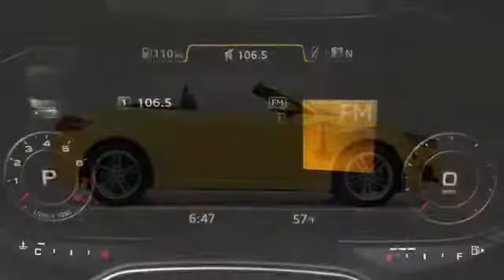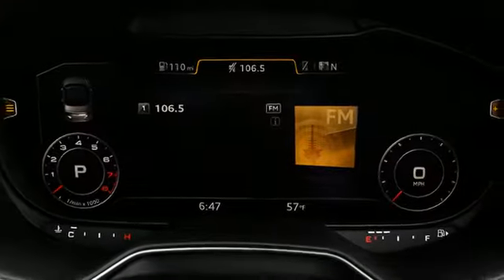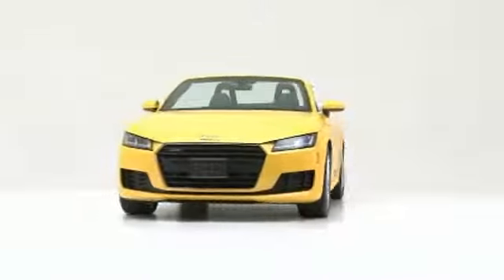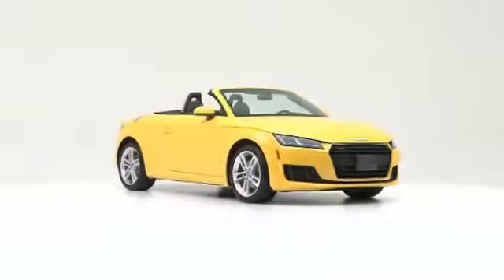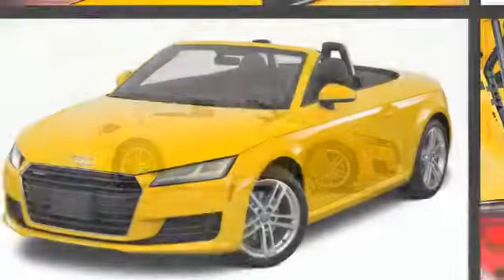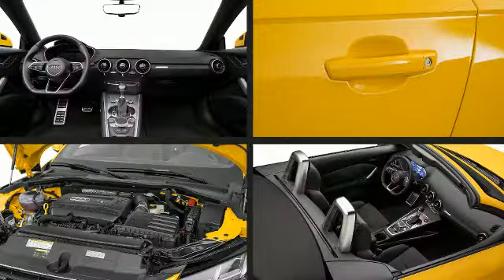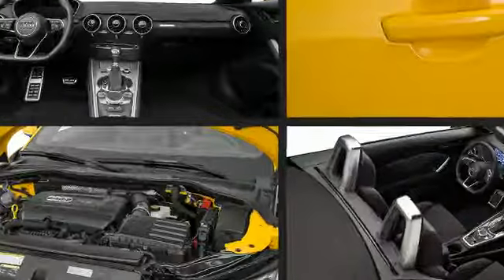Get excited about the 2017 Audi TT. This vehicle takes charge of the roadway while maintaining first-rate quality and style. Under the hood you'll find a four-cylinder engine with more than 200 horsepower, providing a smooth and predictable driving experience.